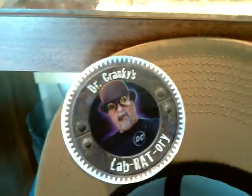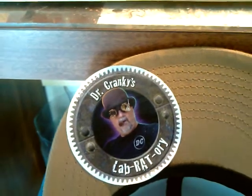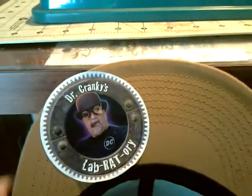Hey, this is Hustler1211 coming back with y'all with another video on the Autism Awareness 99 Silverado. I am representing Dr. Cranky — I know I've been having his stickers for a while.